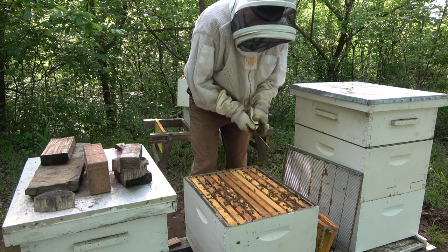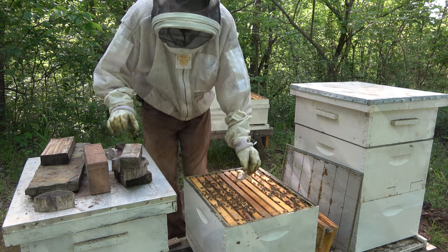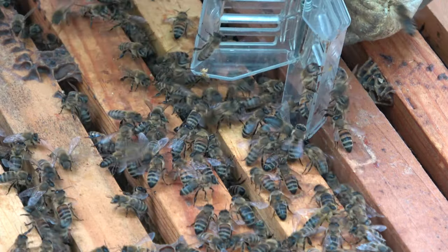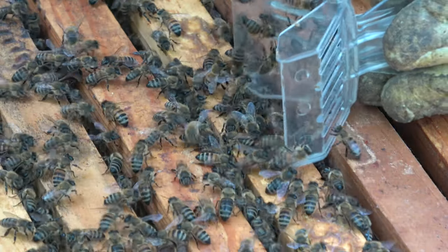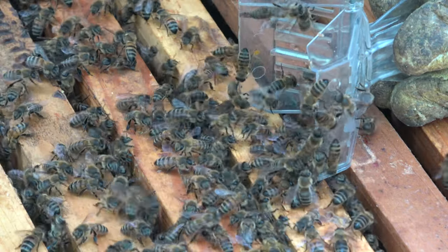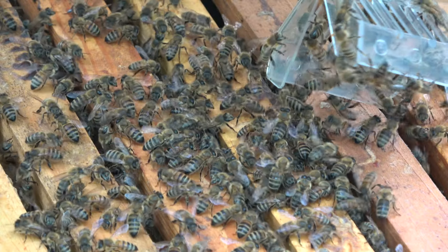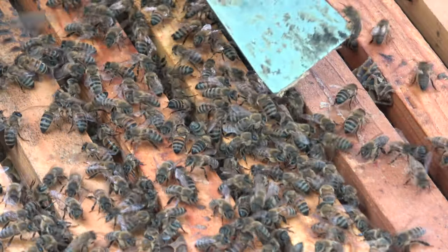That takes care of the bottom. I'm going to drop our queen off — there's a brood frame right here. I really should mark her but I left my markers up at the house. She's going the wrong way — now all the bees are in her way. There she is right there going in.